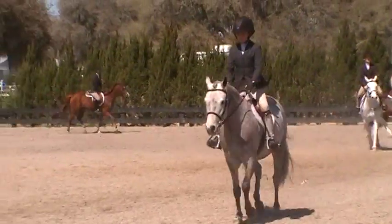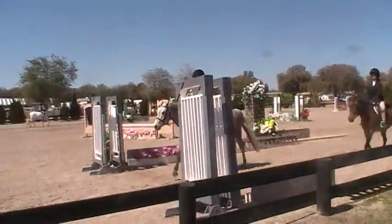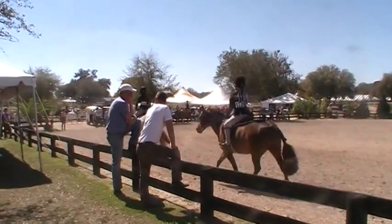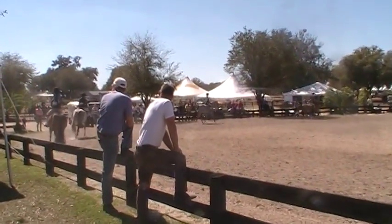In hunter ring number 4 for the large pony hunters, the first hunter round for 1448. 1448 is DLBN by Alexander Weaver, ridden by Caroline Weaver, Dwelling, North Carolina.